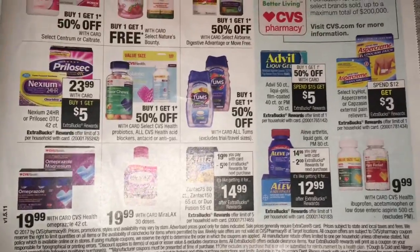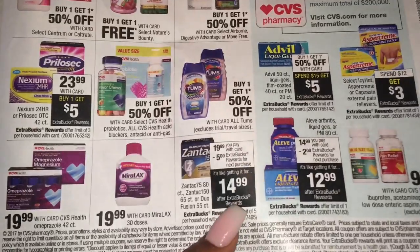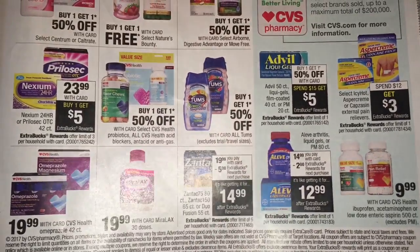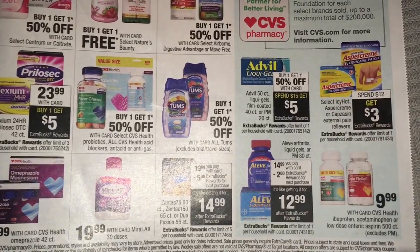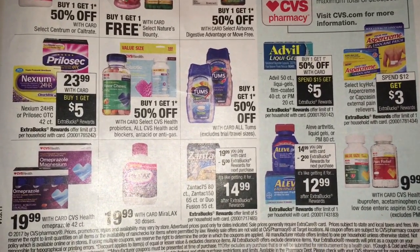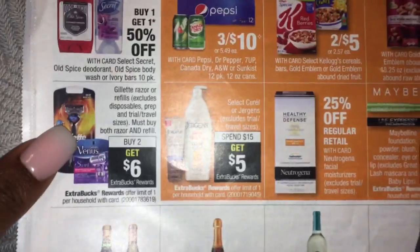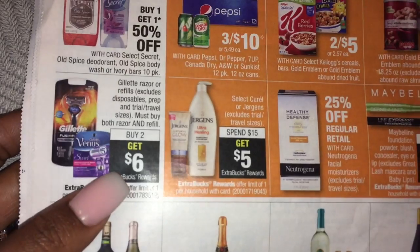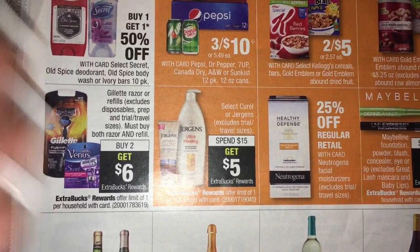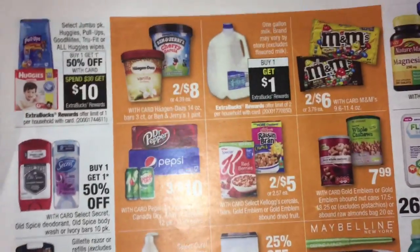We got Zantac - not a great deal because it's not giving back enough extra bucks and it's $19.99. Spend $12, get $3 on the Aspercreme. Razors - the deal is better right now where you buy two, you get $6. Right now it's buy two, get $10. I would only do this deal if I had a CRT or a percent off coupon.